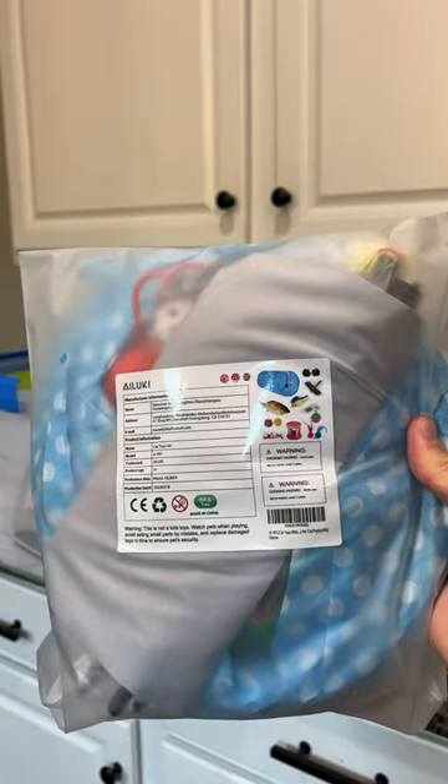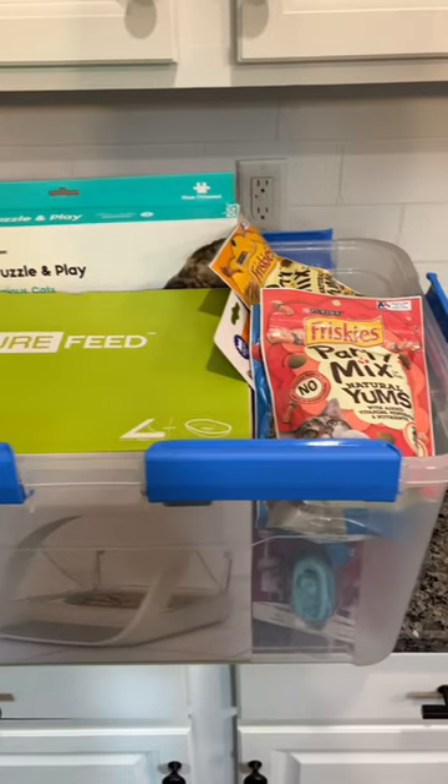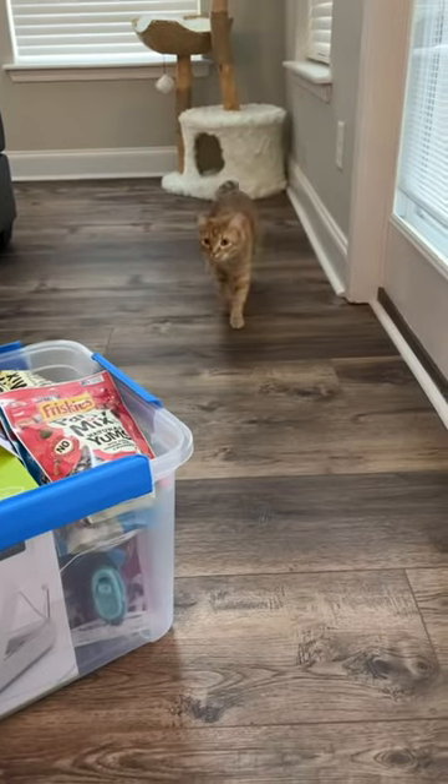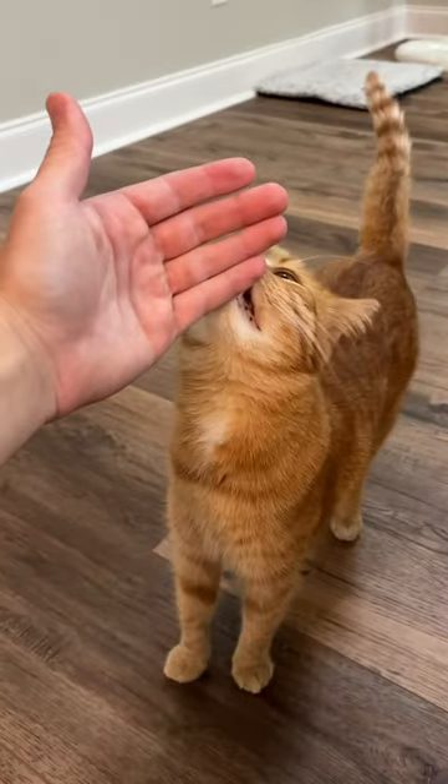This is a bundle pack of toys, so we got two of those and this mouse toy for treats. And this is it all put together. Kurt, you think they'll like it? Shout out to Kurt for giving up being spoiled for the day.